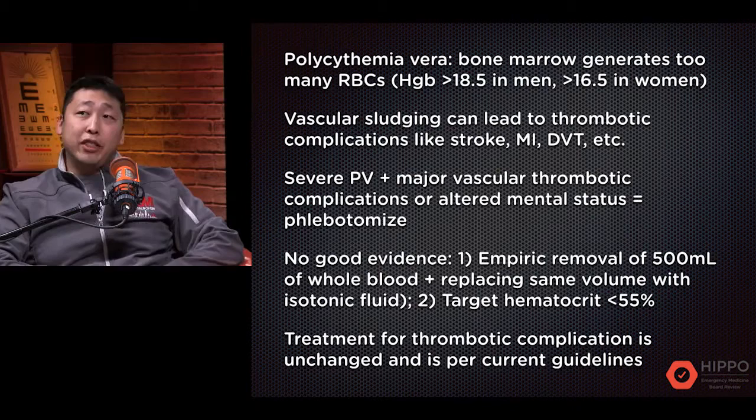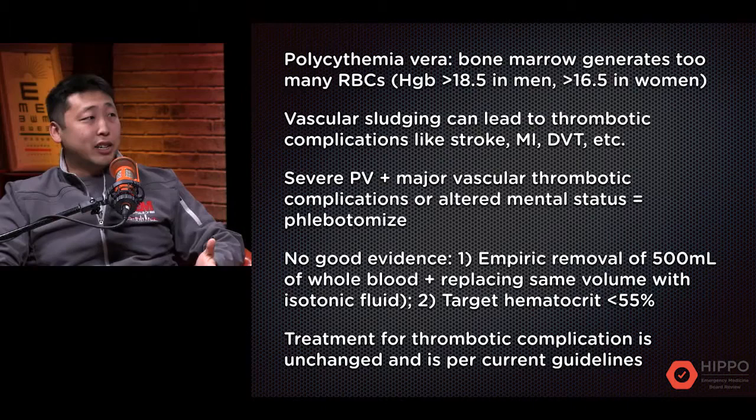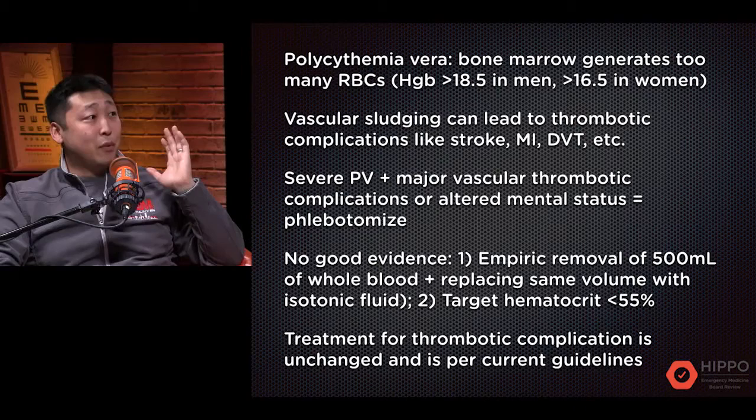With polycythemia vera, when the bone marrow generates too many RBCs, the diagnostic criteria for test purposes are a hemoglobin level greater than 18.5 in men and a hemoglobin level greater than 16.5 in women.